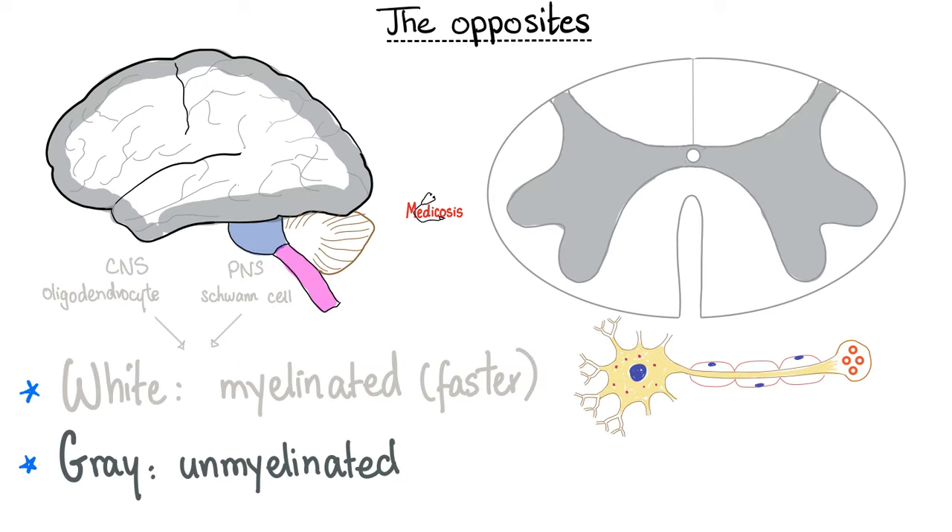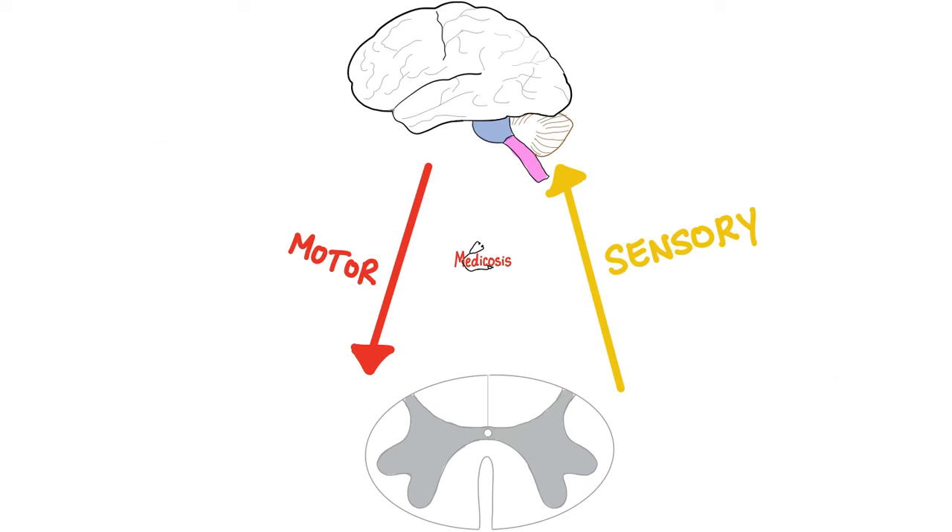Remember that myelinated fibers appear white, whereas unmyelinated fibers appear gray. This is true for the brain and the spinal cord. Who myelinates the brain and the spinal cord? Oligodendrocytes. Who myelinates all the nerves, except the optic nerve? That will be Schwann cells.